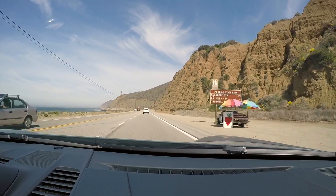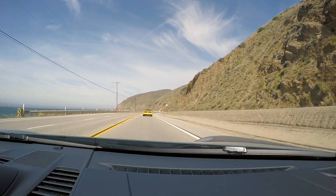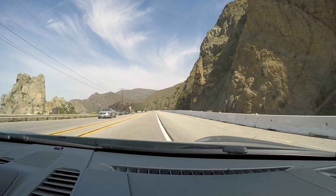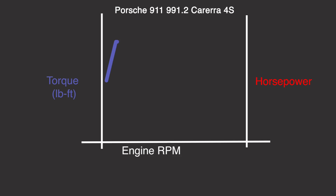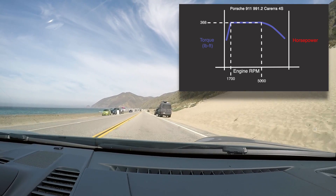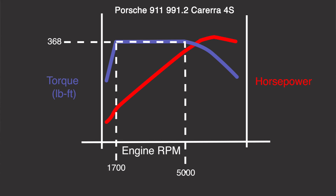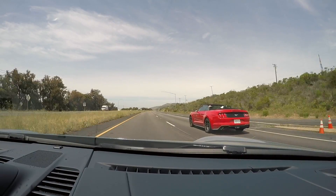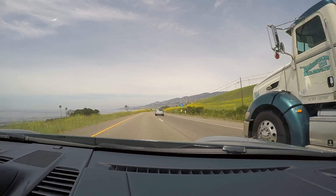In our previous generation 991.1 Carrera C4S, low RPM power availability was always a bit of an issue. Although the engine was naturally aspirated, the high-end-only power delivery created an experience that was strangely reminiscent of turbo lag. Not so in this twin-turbo 991.2 C4S. The torque curve is incredibly flat, with peak torque — 368 pound-feet of it — available starting as early as 1,700 RPM and extending up to 5,000 RPM. The 420 horsepower, achieved at 6,500 RPM, is capable of launching the all-wheel drive body from 0 to 100 kilometers in about 3.8 seconds, on the way to a top speed of 302 kilometers per hour. We're excited to experience how the new 911 992 compares.